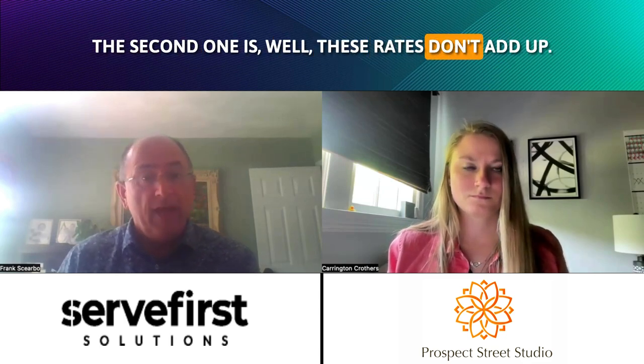And the biggest issue that we always hear — and it's kind of twofold — but the first one is: I don't understand what I'm being charged for because these rates don't quite add up. And the second one is, well, these rates don't add up.